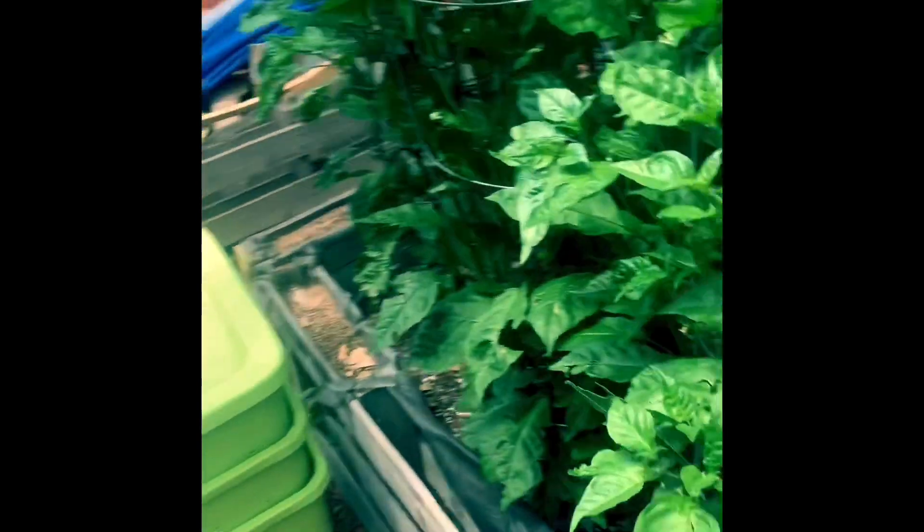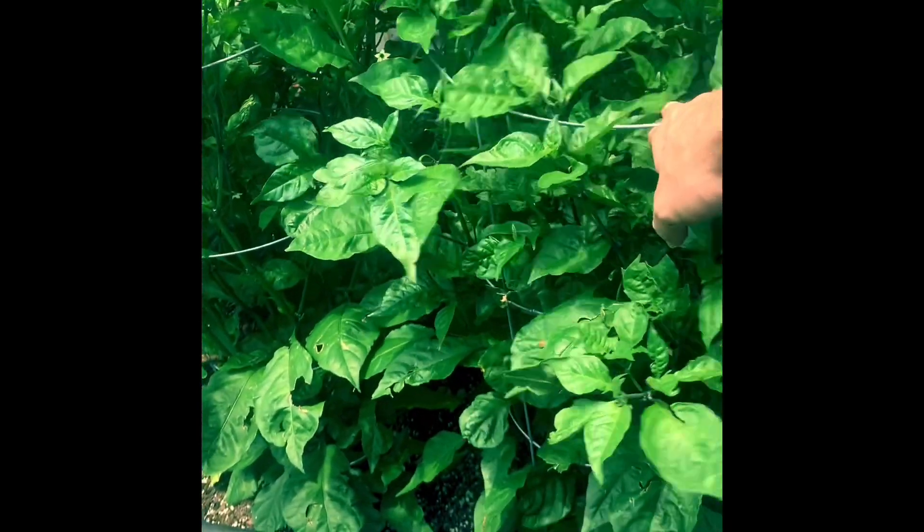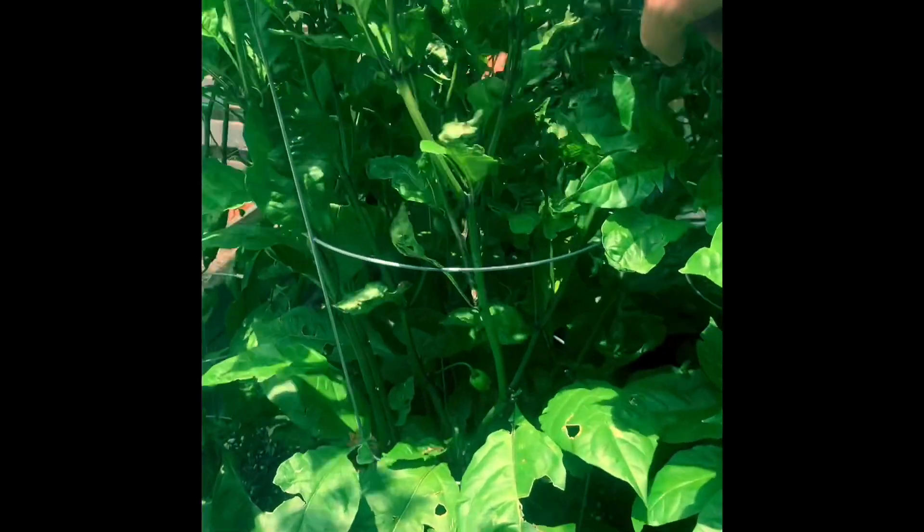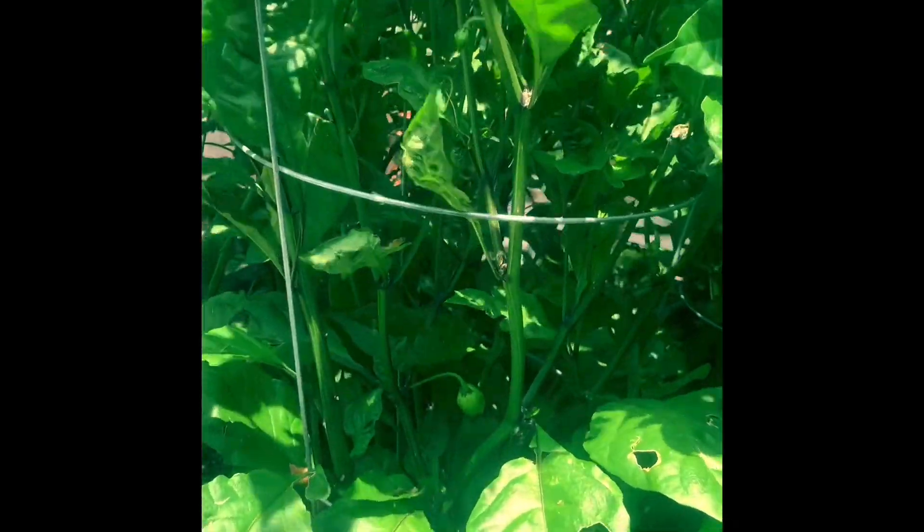This is Seven Pot Yellow. These are our two Carolina Reapers. This one has multiple pods on it, including this little spiky guy right there.